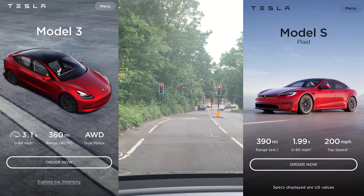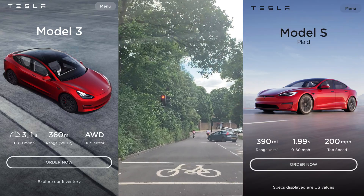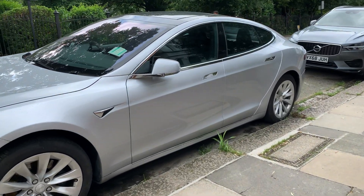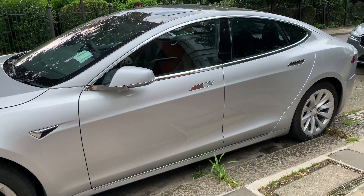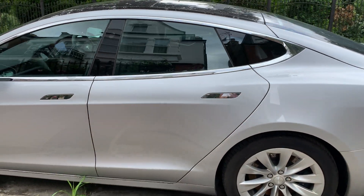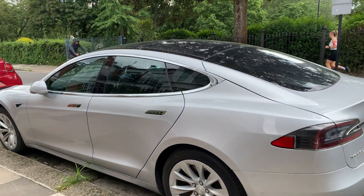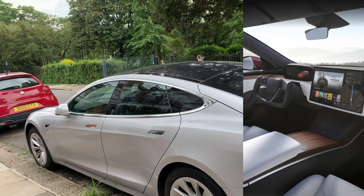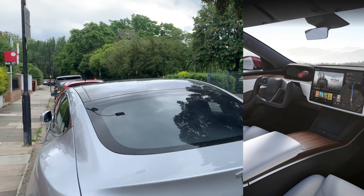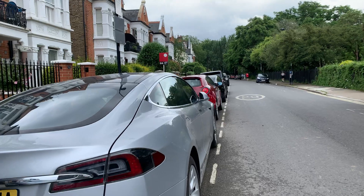The Model 3 has different versions: the SR Plus, the Long Range, and the Performance model. But let's go back to the Model S — this one is the old model because, as you may know, the Model S Plaid will not come out in Europe until October 2022, so we still have some time to wait. The differences include the steering wheel being the yoke, which is the first time they've done it in a car like this, and it's quite a pleasure to drive apparently, based on the first feedback.